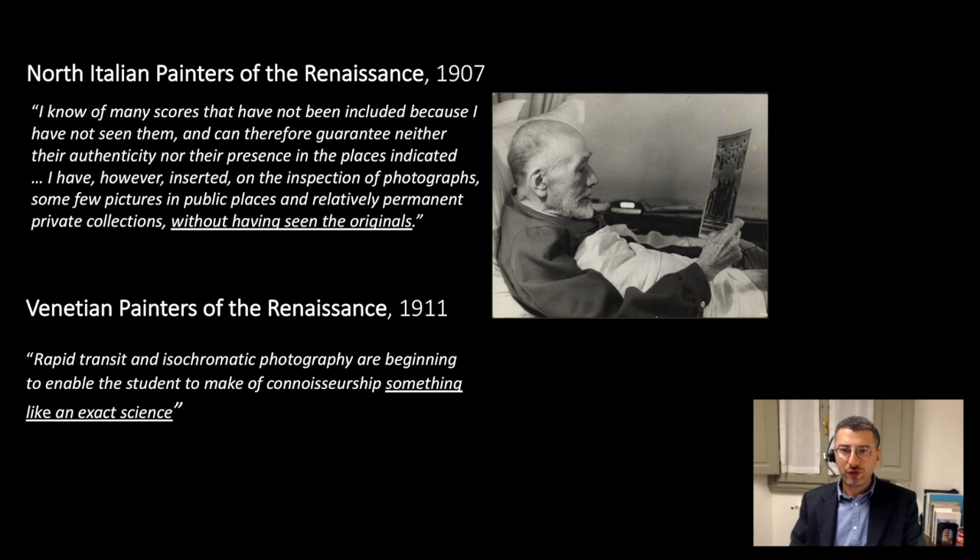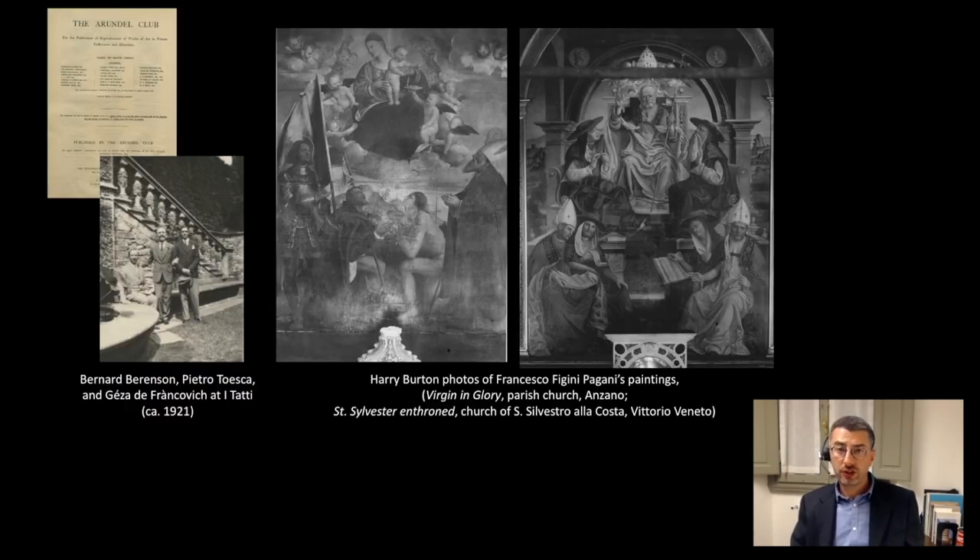By that time it was obvious to many scholars that there was a need to create reproductions of as many artworks as possible. The Arundel Club was a society founded in London in 1904 whose main aim was to encourage knowledge of European masters by reproducing artworks in private British collections. Berenson tried to promote the society's activities, writing an article about it in The Nation, becoming a member, and contributing to it financially. It is in this context that we should consider the photo campaigns that Berenson organized himself.